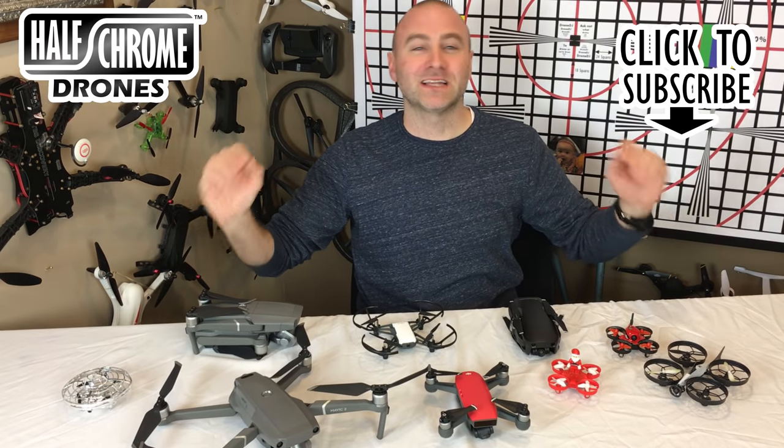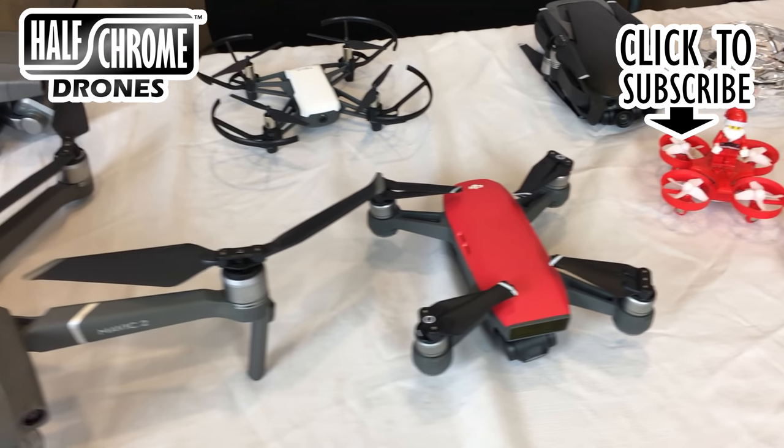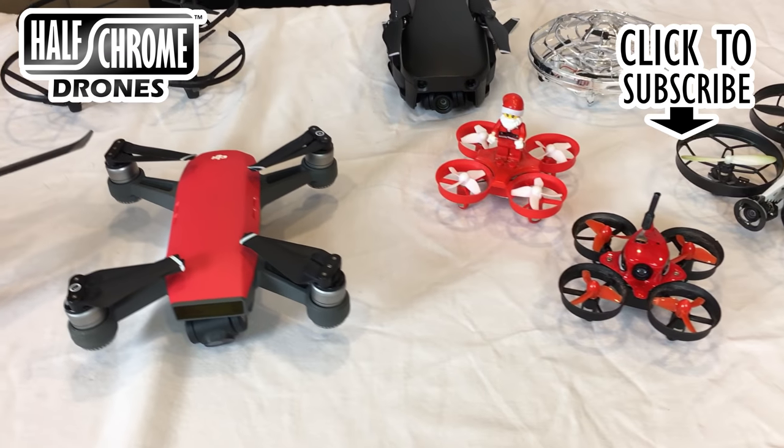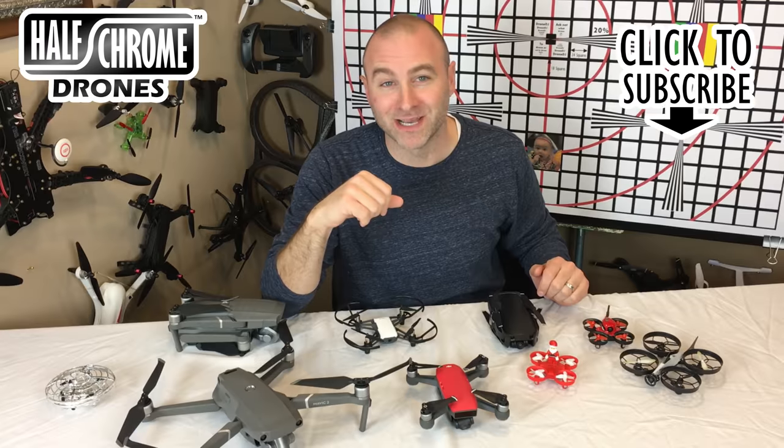All right, so these are the drones that I would recommend this holiday season 2018. Make sure that you check us out on halfchrome.com — we've got more information on all of these drones plus a lot more. Make sure you subscribe to our YouTube channel. Merry Christmas.